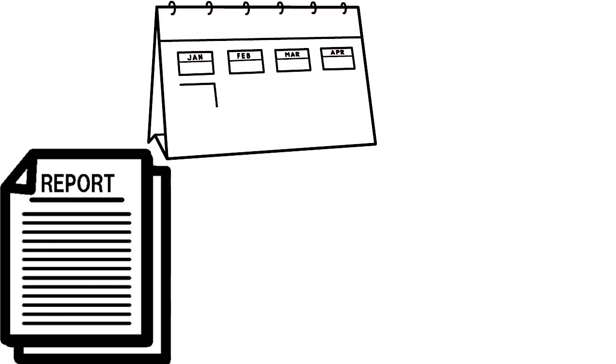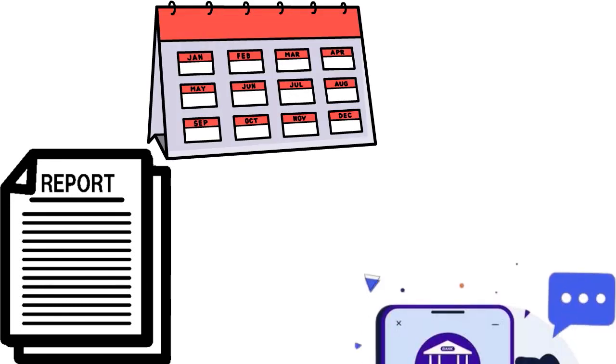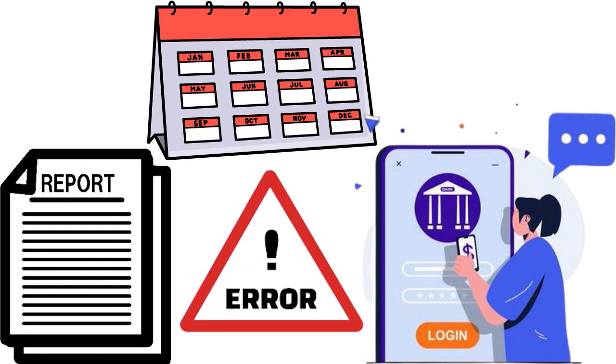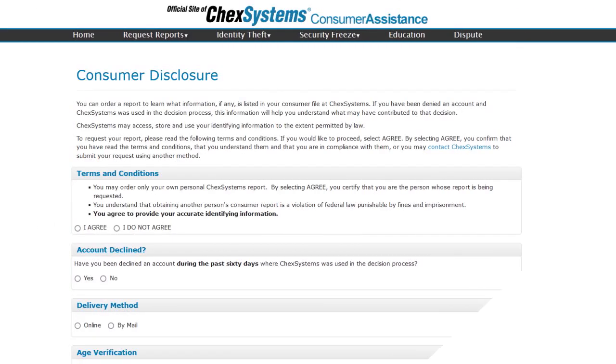When you apply for a new bank account, the financial institution requests your history from ChexSystems, and banks and credit unions may deny your application based on any negative information it finds. Once reported, those negative items may remain on your ChexSystems report for up to five years. During those five years, this can be very difficult for you to open an account with most financial institutions.